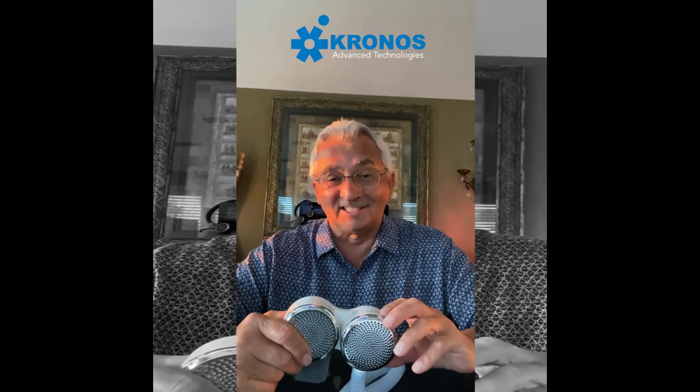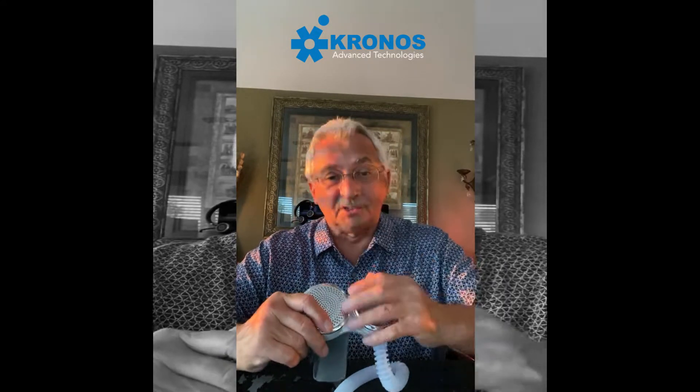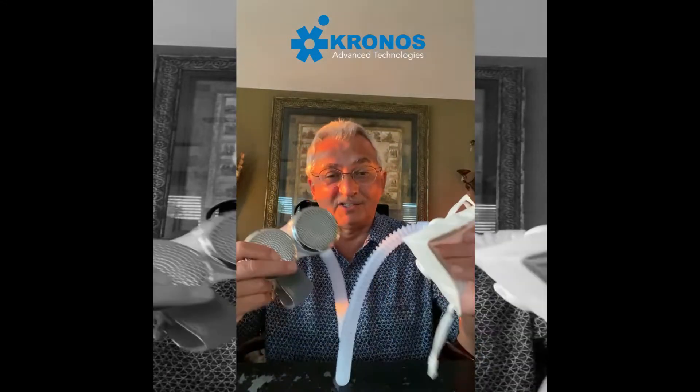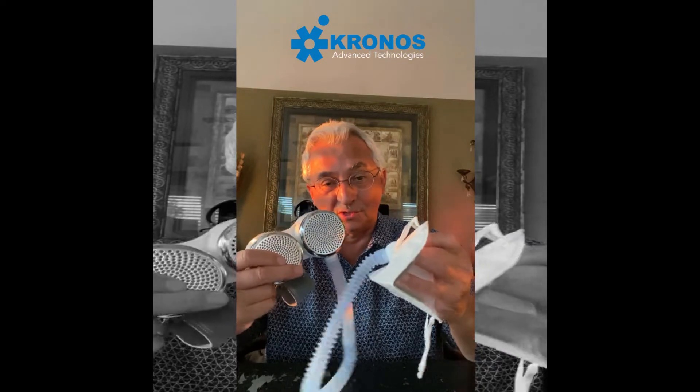Technology continues to improve, and believe me, Kronos is going to be the first one to bring you healthy, cutting-edge, patented, superior, clean air technologies that are changing the world. So I'm going to talk about our Fit Air. Before I get right into why we use a HEPA and how to maximize it in this one application, I'm going to quickly explain the features and benefits of this — this thing is amazing.